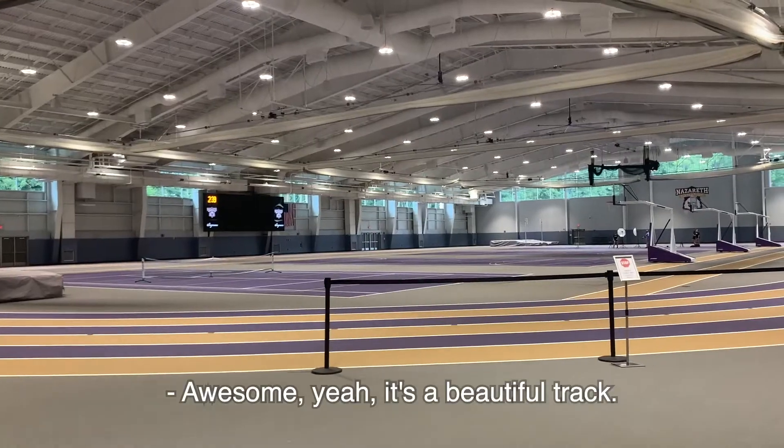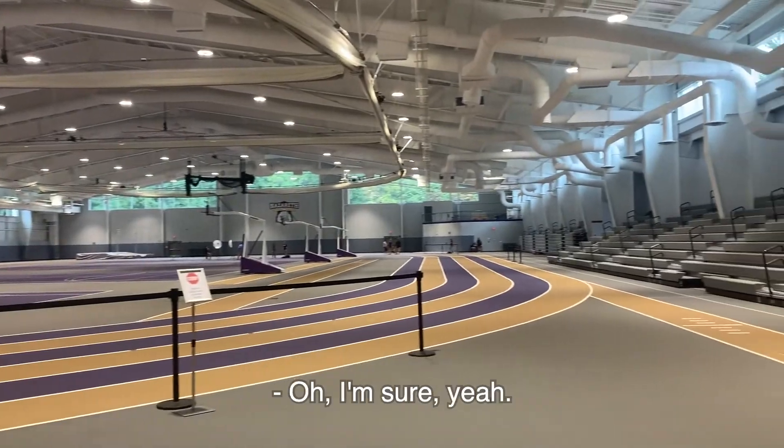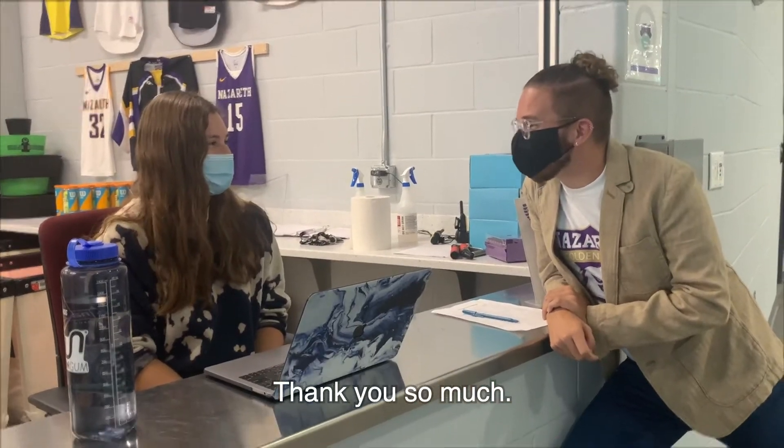It's a beautiful track. Yeah, I heard it's like one of the nicest in the state. Oh, I'm sure. Yeah, thank you so much.